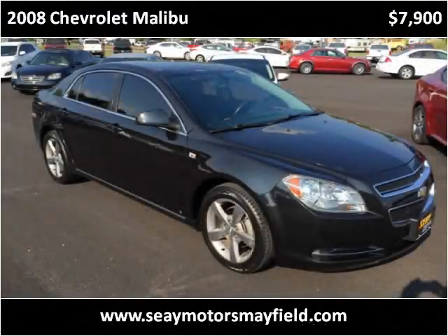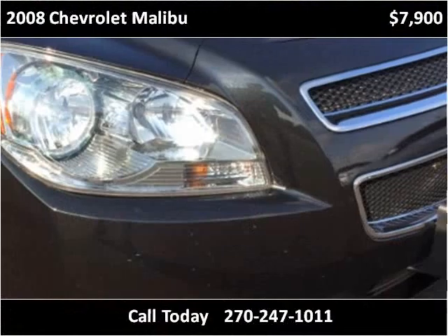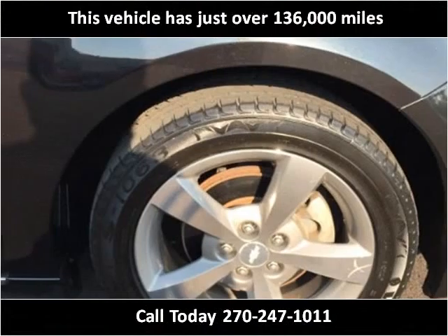This 2008 Chevrolet Malibu is available from C-Motors Mayfield. This vehicle has just over 136,000 miles.